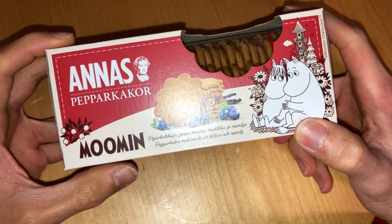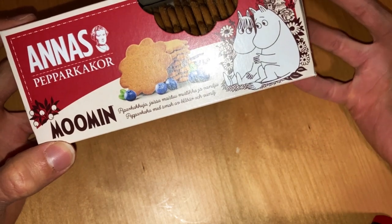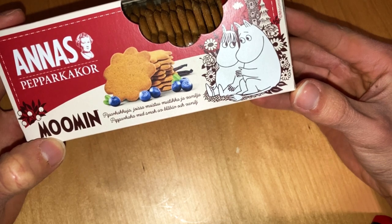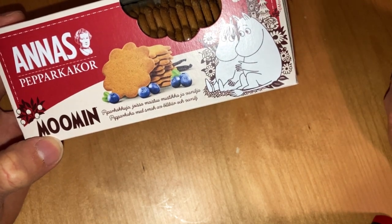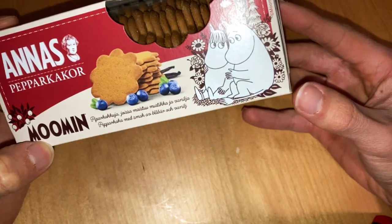Today we check out these Anna's Pepper Gingerbread Moomin cookies. They are Blueberry or Bilberry — they don't say which blueberry they have added here — and Vanilla.